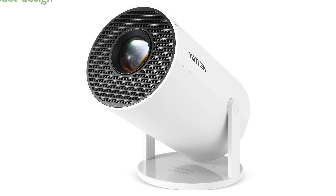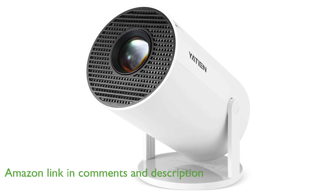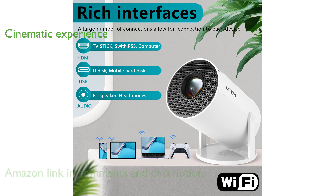The Yatien Mini Portable Projector YP-01 is an impressively compact device that can easily fit in your hand, making it perfect for on-the-go entertainment. With its support for up to 130 inches of screen size, this projector ensures a cinematic viewing experience both indoors and outdoors.